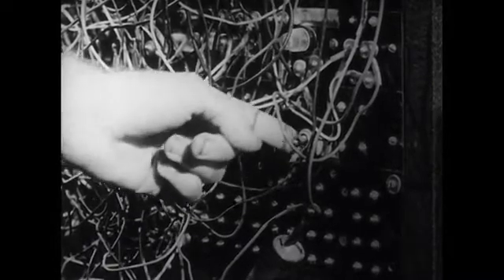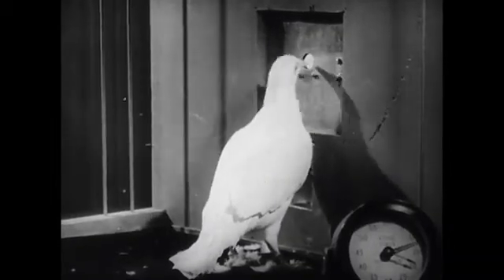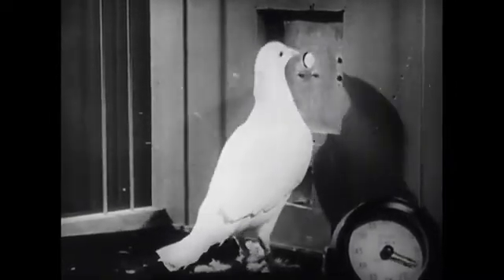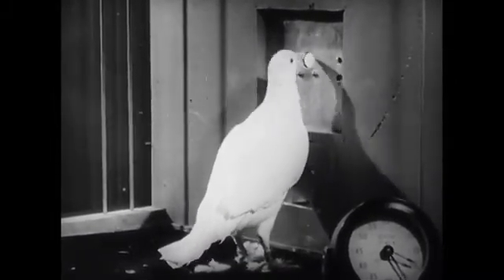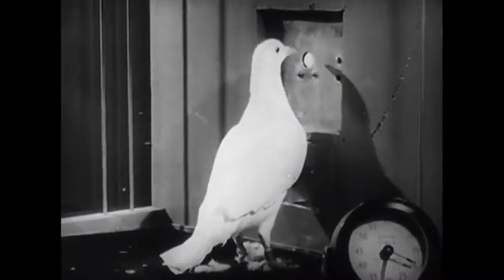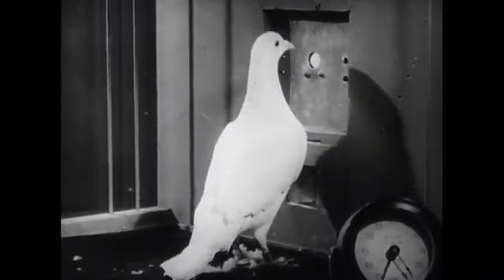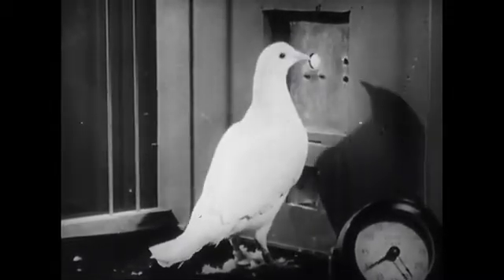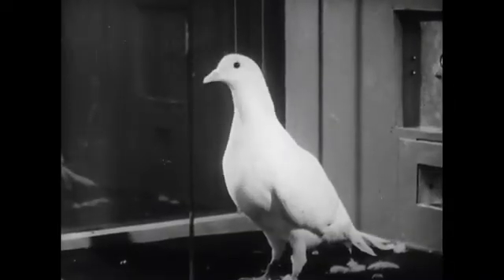Now, what will happen if we remove the reinforcement and subject him to an extinction procedure? We have set the apparatus so that no matter how much he pecks at the disk, he gets no buzzer and no food. At first, the pecking behavior is intensified. Then the action, so well and thoroughly learned, begins to waver. Extinction begins to occur. Finally, he gives up and resumes other behavior. The learned behavior of pecking is, as we say, extinguished.